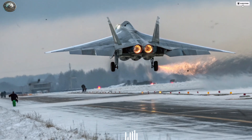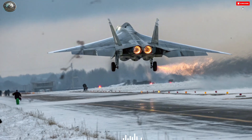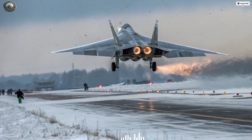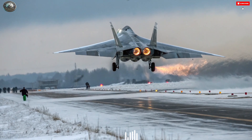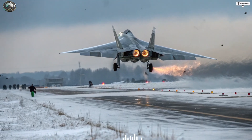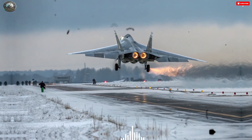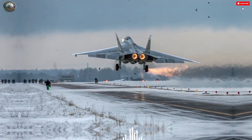Thanks for watching Battlefield Narratives. As both nations continue to refine their fifth-generation fighters, the skies of the future will be shaped by the philosophies that drive these remarkable aircraft. If you enjoyed this deep breakdown of the F-35I Adir versus the Su-57, make sure to like, share, and subscribe for more cinematic analyses of modern warfare and defense technology. Until next time, stay sharp and stay informed — because the next battle for air dominance has already begun.